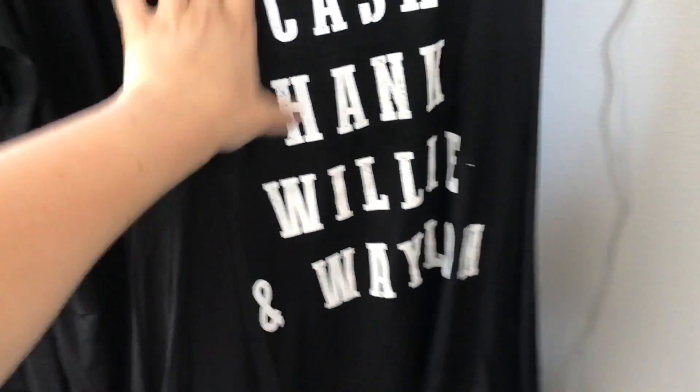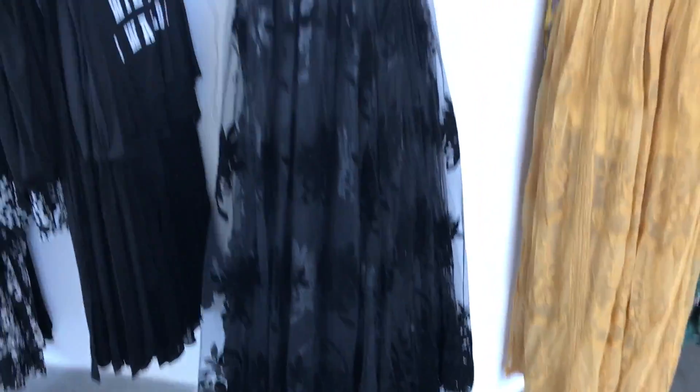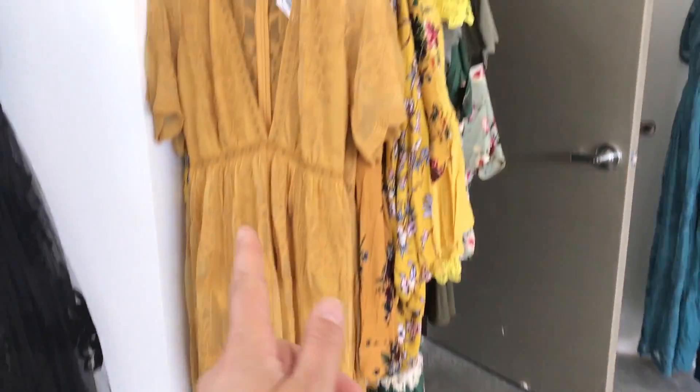Just more cute stuff. Cash, Hank, Willie, and Waylon. I'm not big on graphic tees, but other people love them, so I buy them a lot. This beautiful mesh-like velvet stamped, patterned — like ball gown dress. It's so pretty on. There's my best-selling dress. I have that in every color.